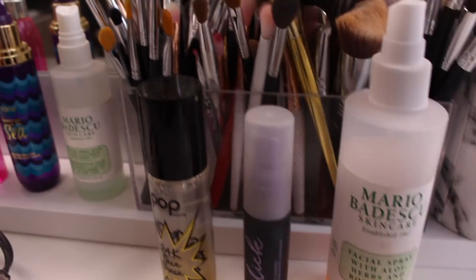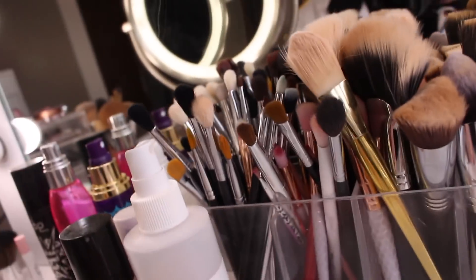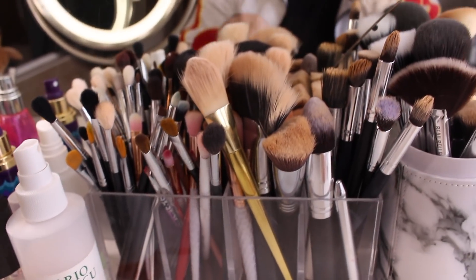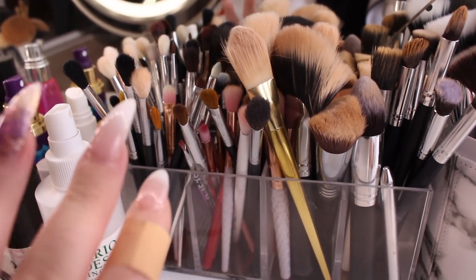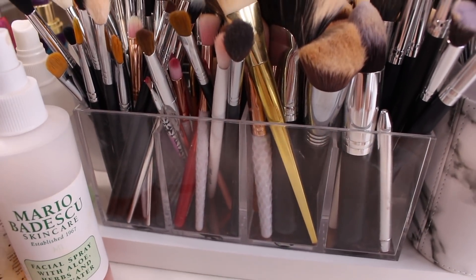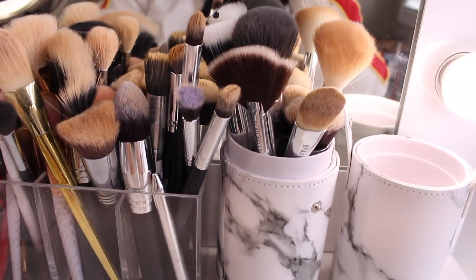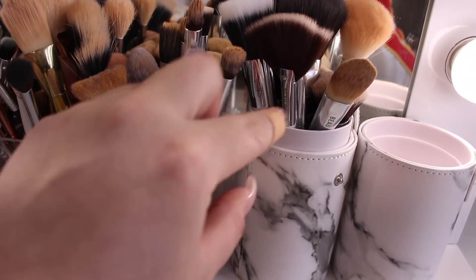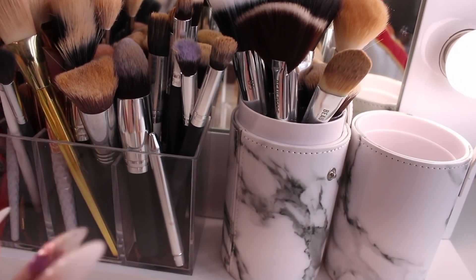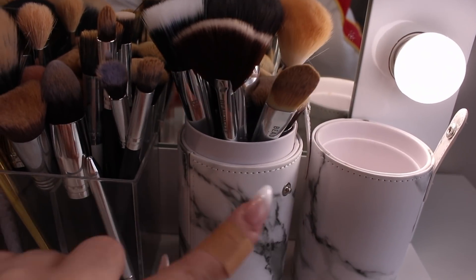Here are my everyday sprays that I literally use every single day in my makeup routine: my Pop Beauty 24K Face Base, which is amazing as a primer, my Urban Decay De-Slick spray, and my Mario Badescu Rose Water spray. Then I have this big case where I put all of my eye brushes and other brushes. Then this case is from Winners, and here I have Bluebell brushes from their Marble Collection — I just got them last week and I've been loving them.